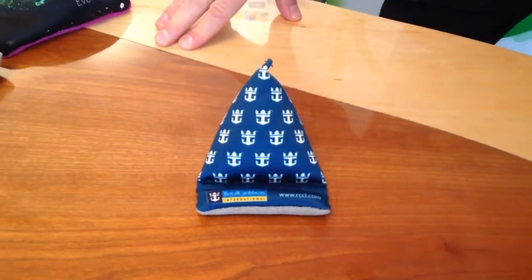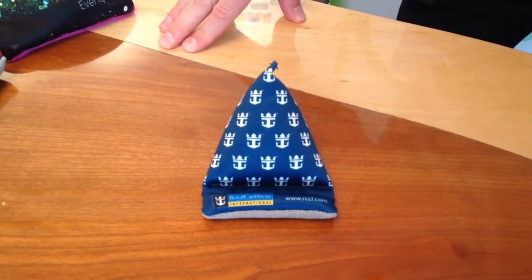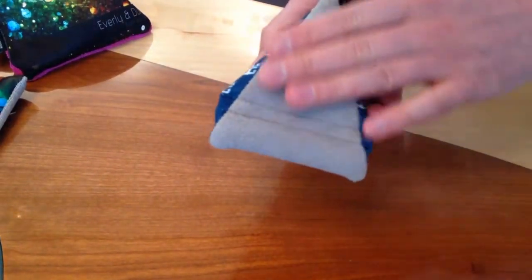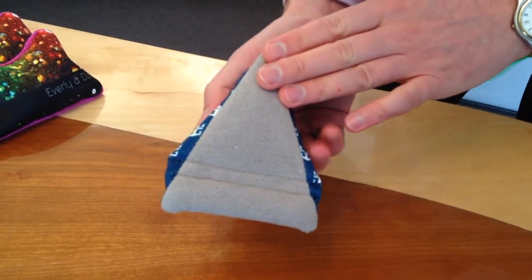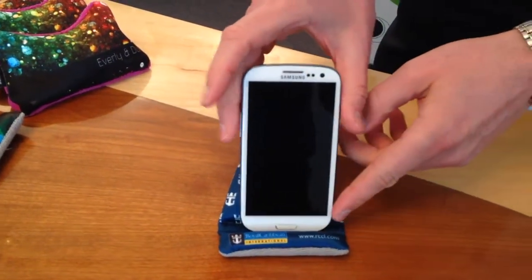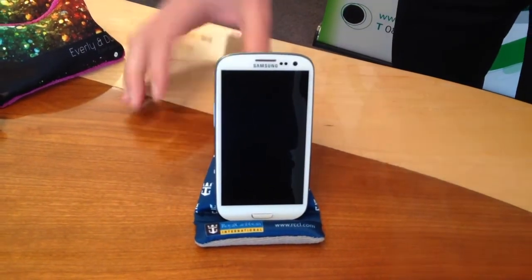It's a fashionable mobile phone stand for your work desk. It feels like a bean bag, and underneath it's got a microfiber cloth for cleaning touch screen devices. All mobile phones can easily stand on the Wedge — Samsung, iPhones, all types of sizes.